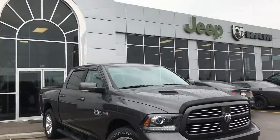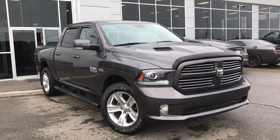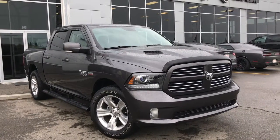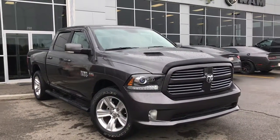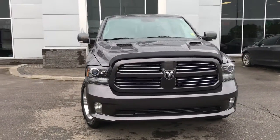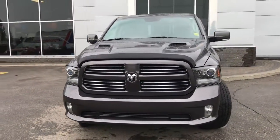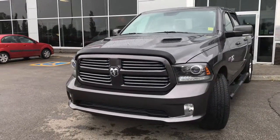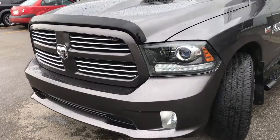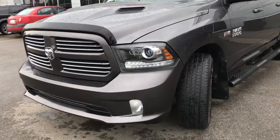Hello and welcome to Grove Dodge. My name is Jasmine and today we're going to be looking at this 2017 Dodge Ram 1500 Sport 4x4 Crew Cab in Granite Crystal Metallic. Under the hood she has a 5.7 V8 HEMI engine pushing out 390 horsepower and 400 foot-pounds of torque. In the front here we have your headlights, daytime running lights, signal lights, and fog lights down at the bottom.